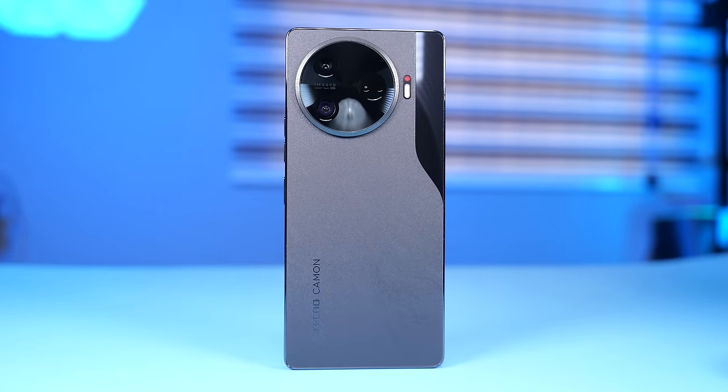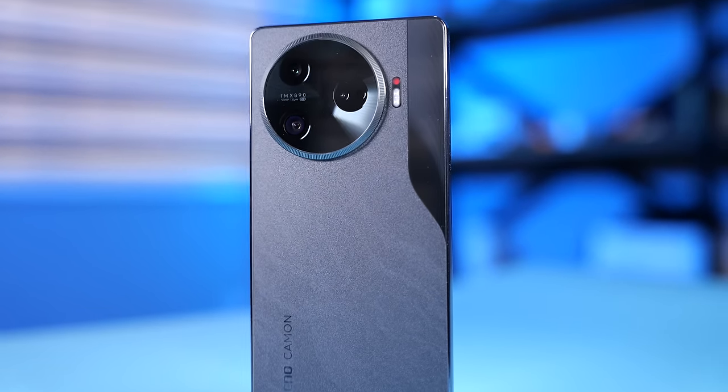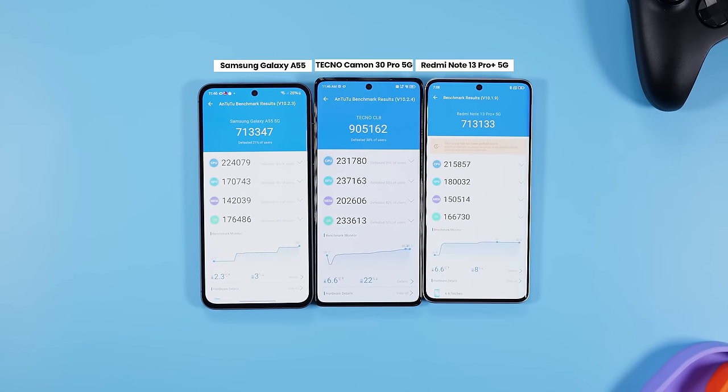This right here is the all-new Tecno Camon 30 Pro 5G. It has a new design, new camera sensors, improved battery charging time, and a new processor that has made this smartphone the fastest brand new mid-range device you can buy right here in Nigeria at the time of making this video.